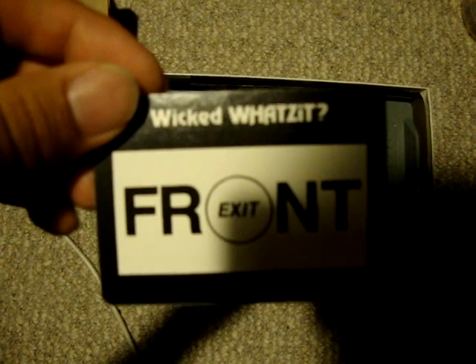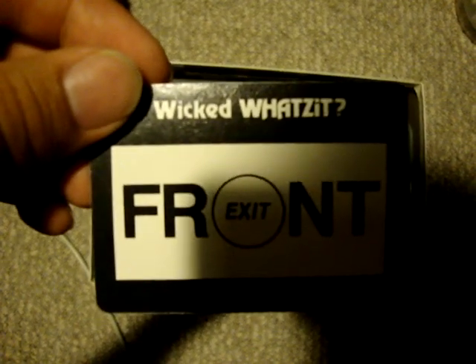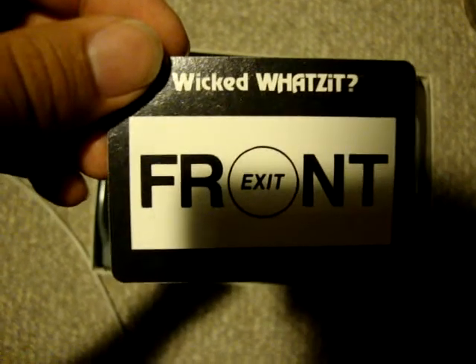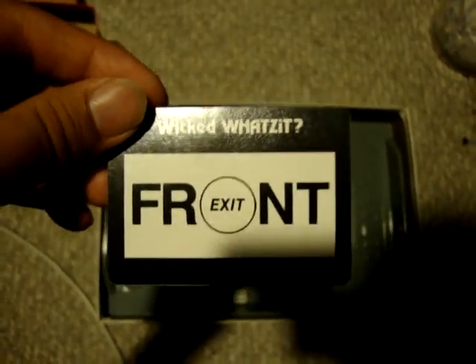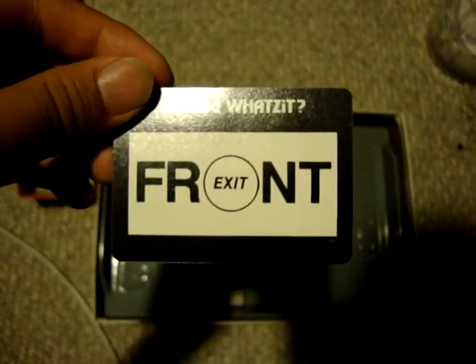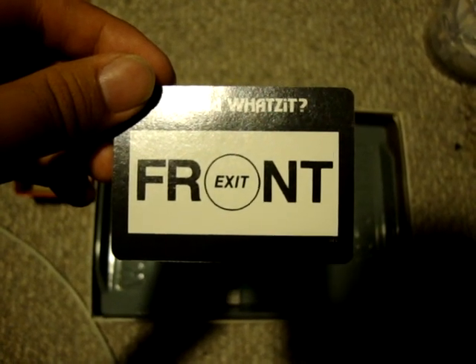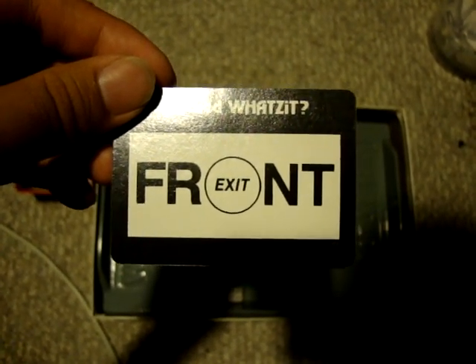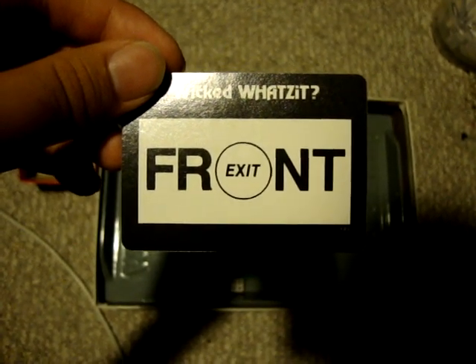This is kinda hard. We got 30 seconds on the clock. Front. Patrick, come over here. What do you do with this one? It's front with an O and it's exit. So what does that mean? Front exit? Exit in front of you? I don't know. Exit in front of the circle. 15 seconds. If you think you got it, don't say it. The exit is in the circle up front.